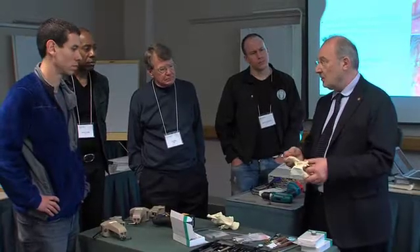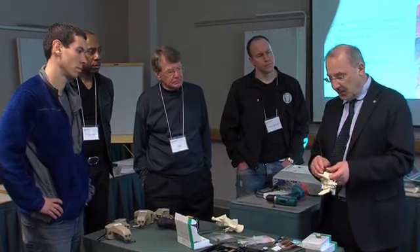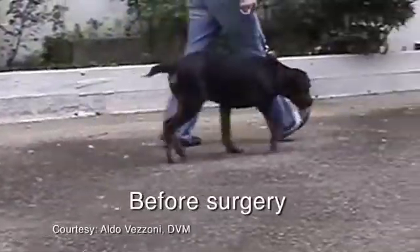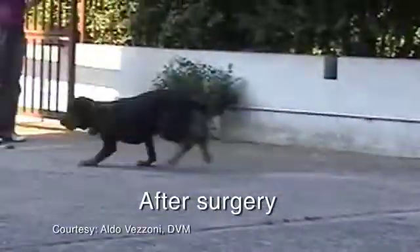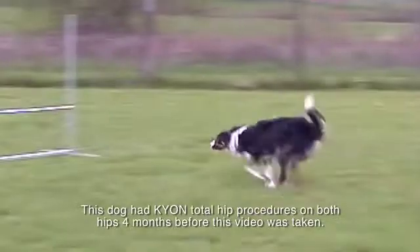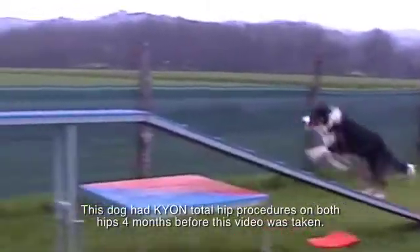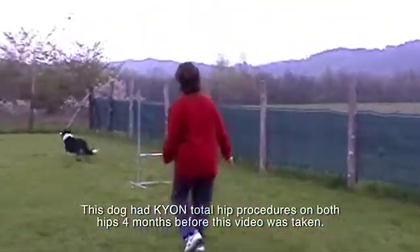I've been performing total hip replacement in dogs for 16 years, and I've already done over 1,500 cases. I have a commitment to follow my patients, and my system is to call them every year for a check; if they cannot come, they send me an email with a video of the dog so I can understand if everything is doing well. That allows me to understand the outcome, and the outcome is excellent.